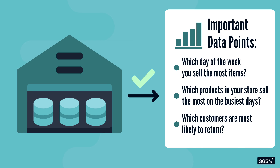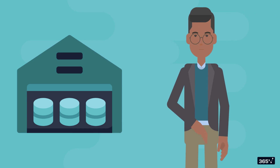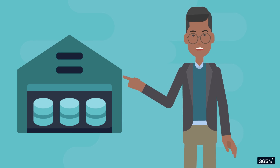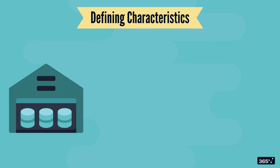Retail stores is just one example — data warehouses can be used for powering decisions in almost every industry you can think of. To better understand real-world applications, let's first revisit what makes a data warehouse unique. There are four defining characteristics.